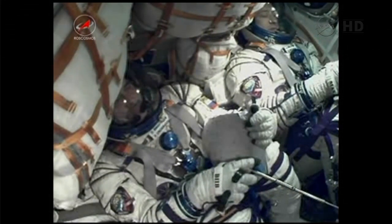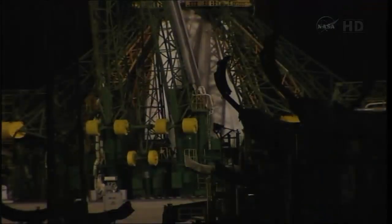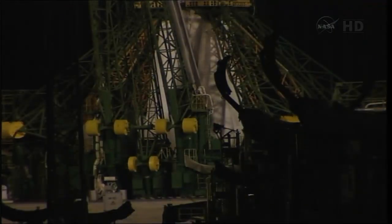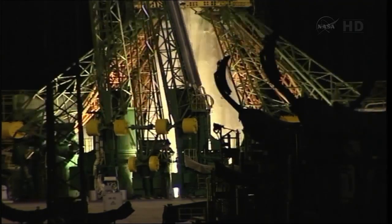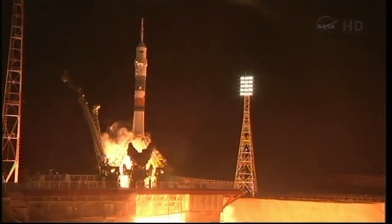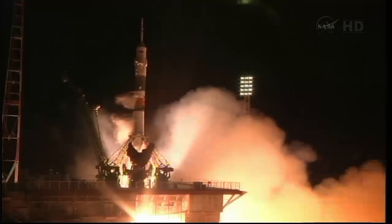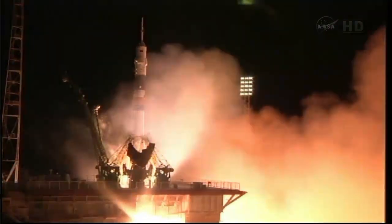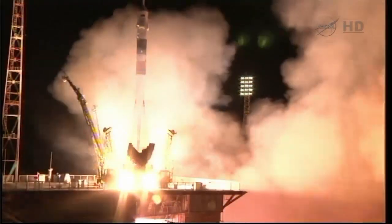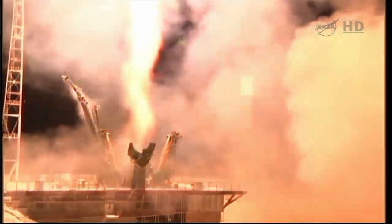T-minus 20 seconds and counting. We have ignition of the Soyuz and liftoff! Liftoff, as Chris Cassidy, Pavel Vinogradov, and Alexander Misurkin are on a fast track to the International Space Station.